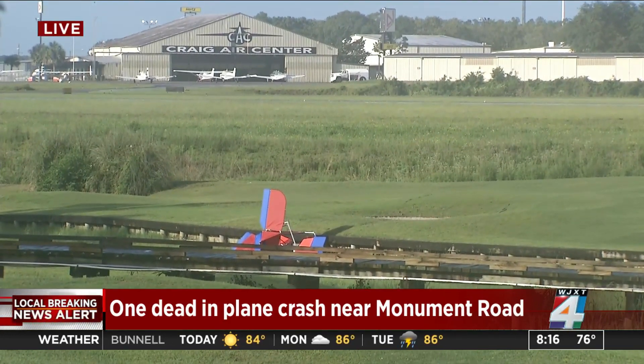And again, no training, no certification — no training required, no FAA oversight. The FAA will come in and note that this accident occurred, but I suspect the investigation will be left up to local law enforcement authorities.